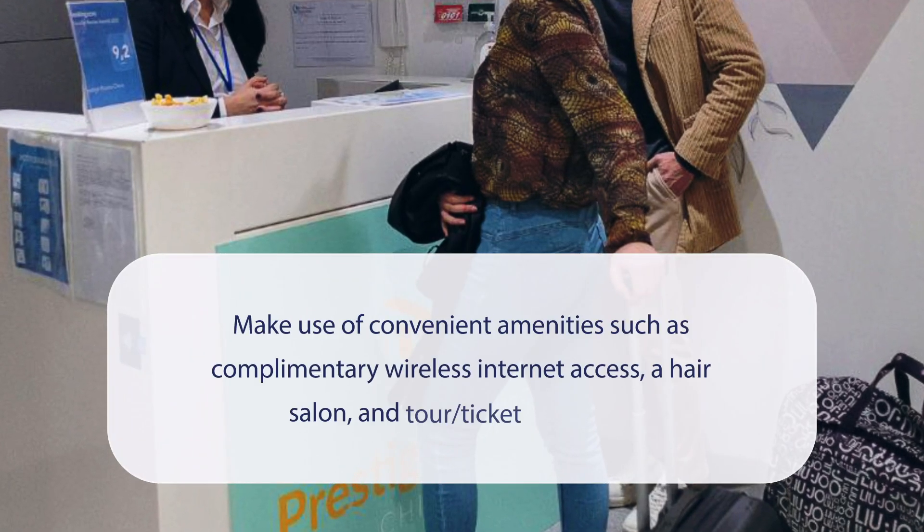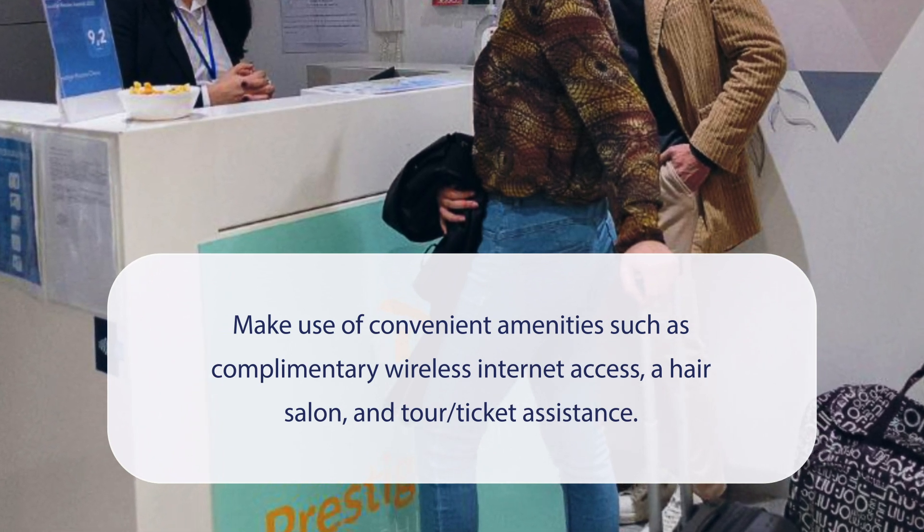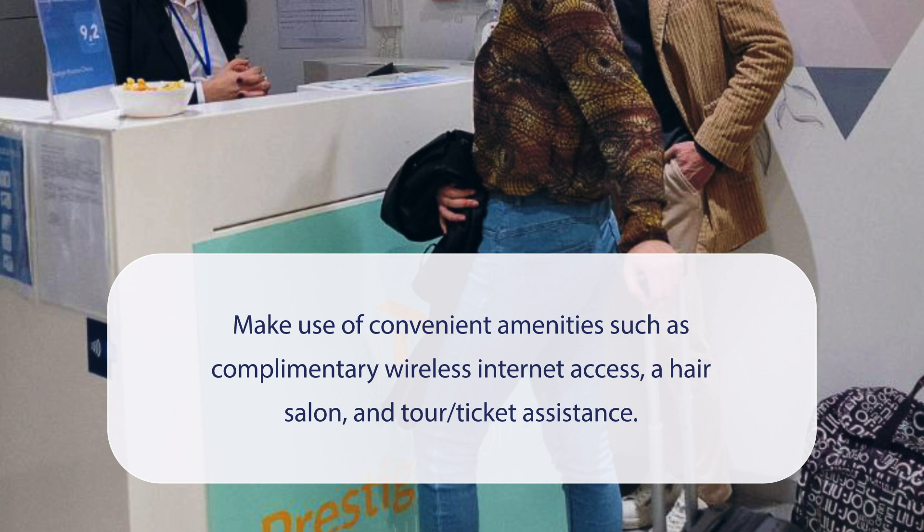At Prestige Rooms Chiaia, you can make use of convenient amenities, such as complimentary wireless internet access, a hair salon, and tour ticket assistance.